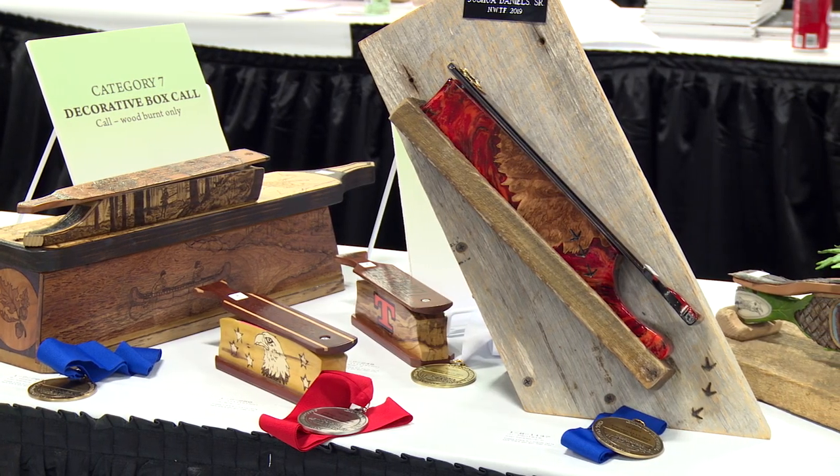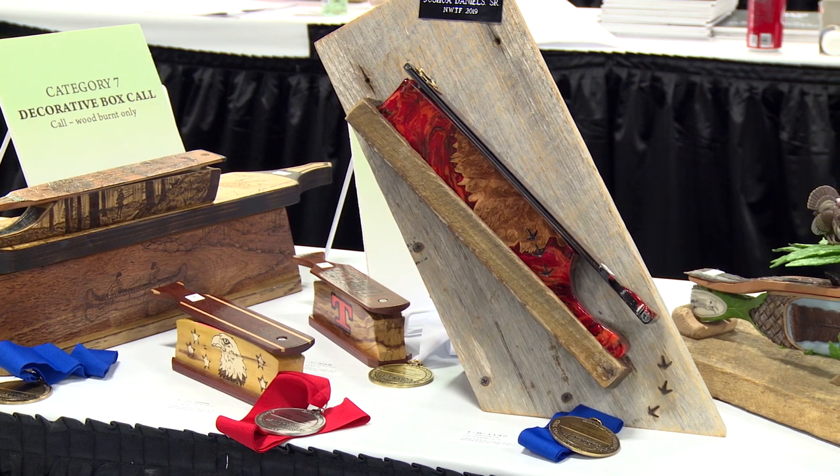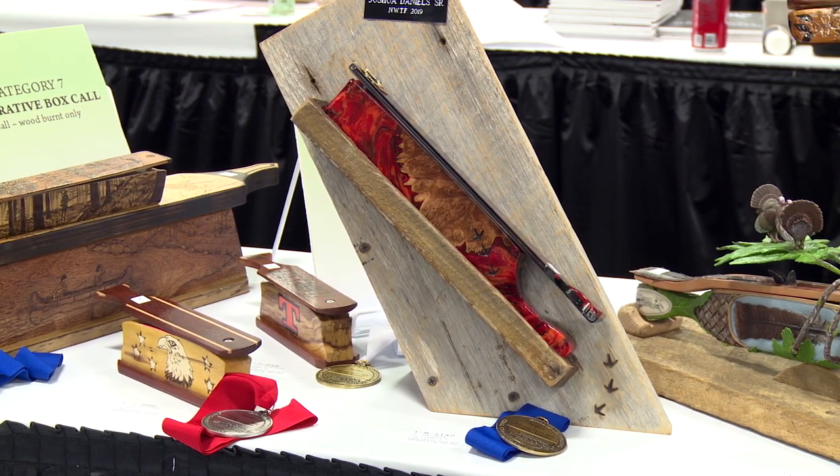This is the Grand National Custom Call Makers Competition, part of our national convention. We've been doing it about 25 years now. It's an opportunity for call makers that produce custom turkey calls as well as duck and goose calls to enter four different divisions: decorative turkey, hunting turkey, decorative duck and goose, and hunting duck and goose.